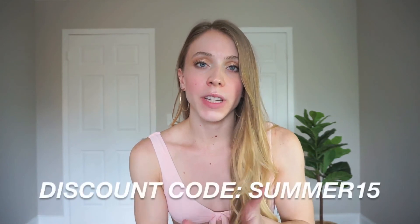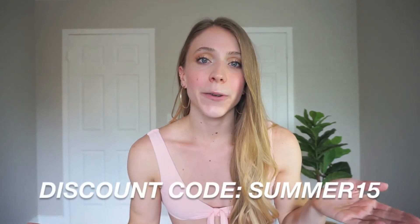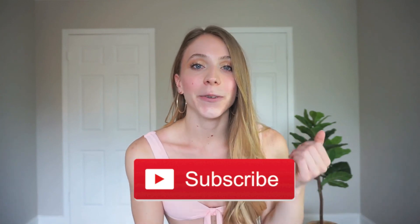Thank you so much for watching! If you want to get 15% off an order over $50, use the code SUMMER15 — it'll save you a good amount of money. I definitely recommend checking out Floral Kini because I've done a lot of bikini try-on hauls and this brand definitely stood out compared to the rest. Go show their website some love! I just got back from vacation so I'm feeling very refreshed and excited to be back on my filming schedule. Please don't forget to subscribe — that would mean so much to me. Love you all and I'll see you on my next one, bye!